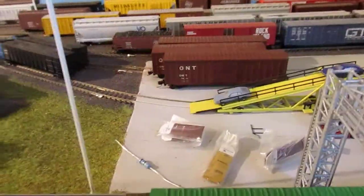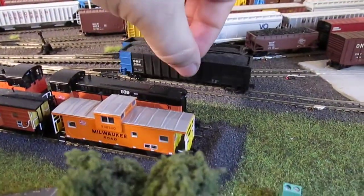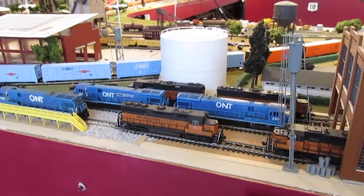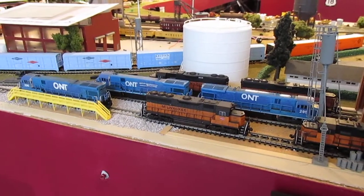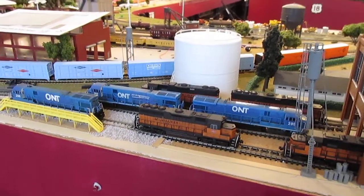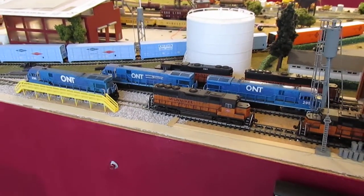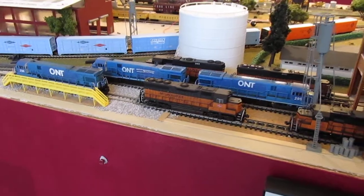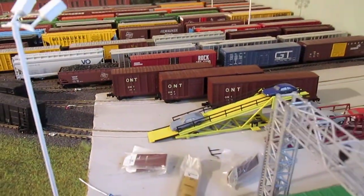First thing I'm going to show you — I have these three box cars right here and they all have the road name of ONT. I have two hoppers right here, same thing ONT. And then as I pan out over to the yard I have these three ONT engines sitting there. I also have another four SD45 ONT engines. All the engines will be getting re-lettered to MRNT, but I was able to pick these up from a guy off of eBay.